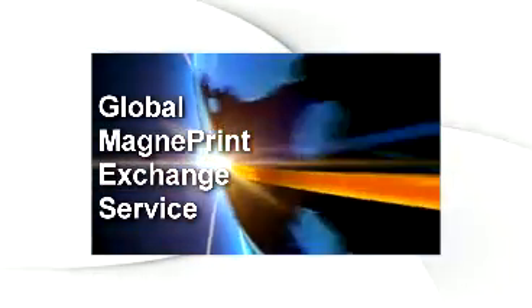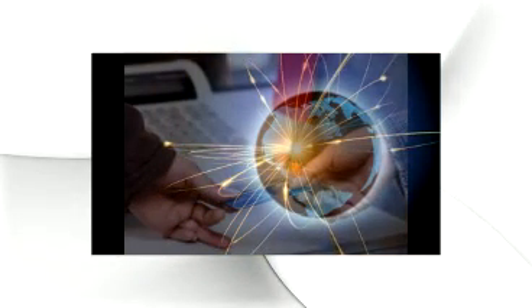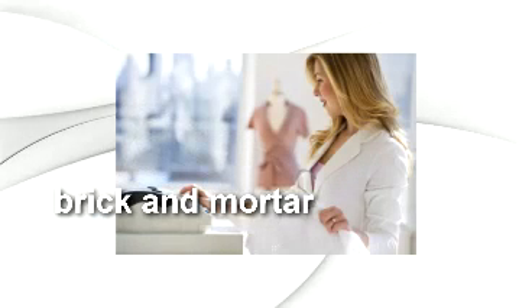Magenza.net offers the global MagnaPrint exchange service to instantly determine a card's authenticity in real time at the point of transaction, before cash or goods are exchanged. Using Magtech's latest generation of MagnaSafe readers, a card can be verified as genuine or counterfeit at brick-and-mortar stores.